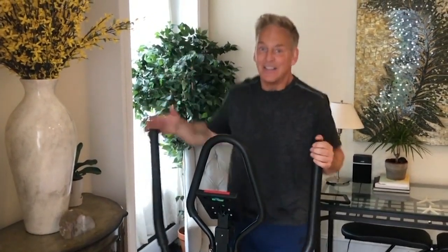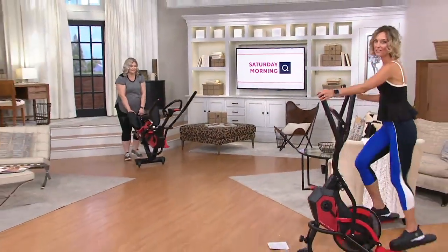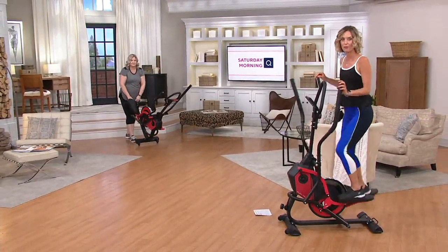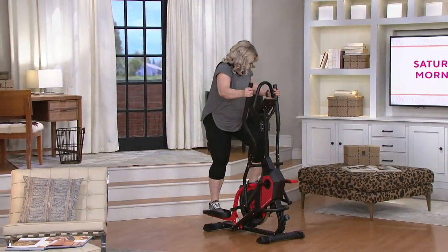This elliptical has three different levels of incline. You honestly don't have to have a large space — it's not a very big footprint. It rolls from place to place. We leave ours in the spare bedroom and roll it out so me or the kids can use it.